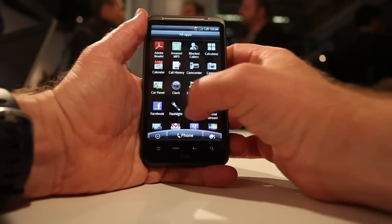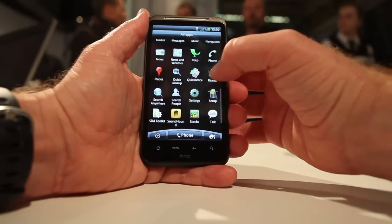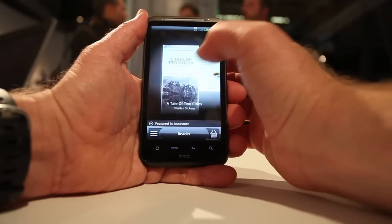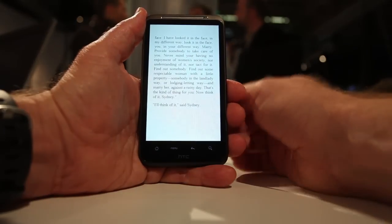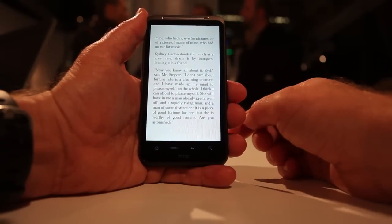One thing you might want to do with a large screen is read books. There's a built-in reader application. It's got a number of public domain books here if you want to take a look at them. They are supplied through a partnership with Kobo, which provides access to a lot of books. And there's also a built-in bookstore. It's a standard reader application.